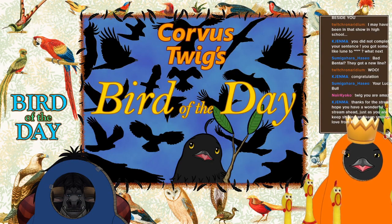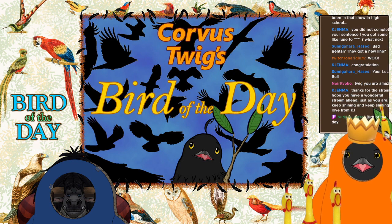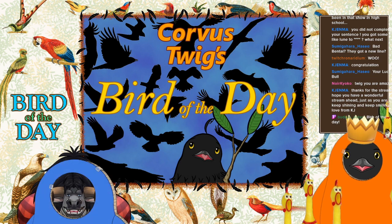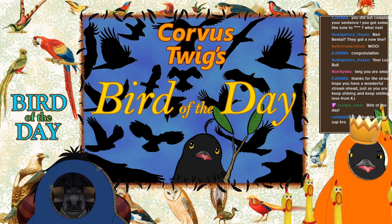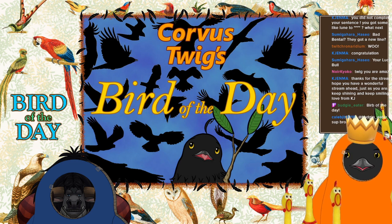Welcome everybody to Bird of the Day! I'm Carvish Twig and I'm joined again by my best bud Bentar. Should I call you Bentire, Bentar? I usually call it Benti but we'll do it this way. All right Bentar, what's up! Hey Kale BJB, thanks for stopping in — we're about to do our Bird of the Day.